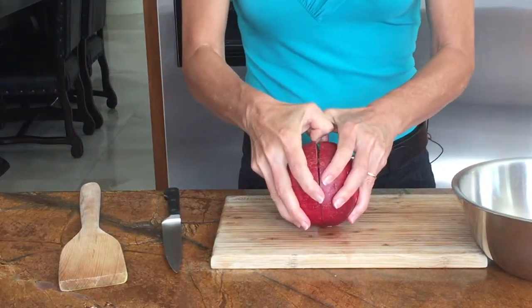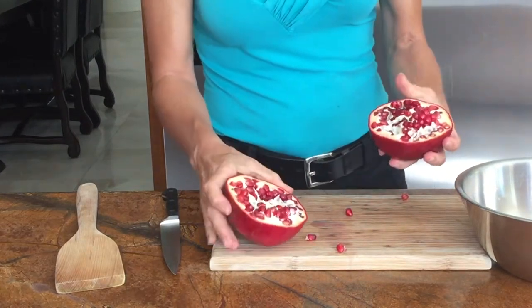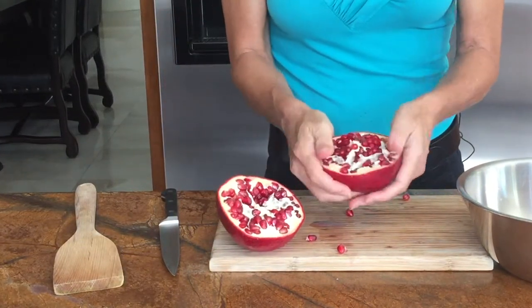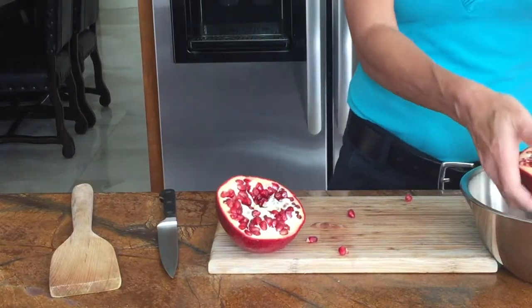And then you pry it open. Ooh, that looks pretty. Then you loosen the seeds a little bit as fast as you can. Let's do it on top here.